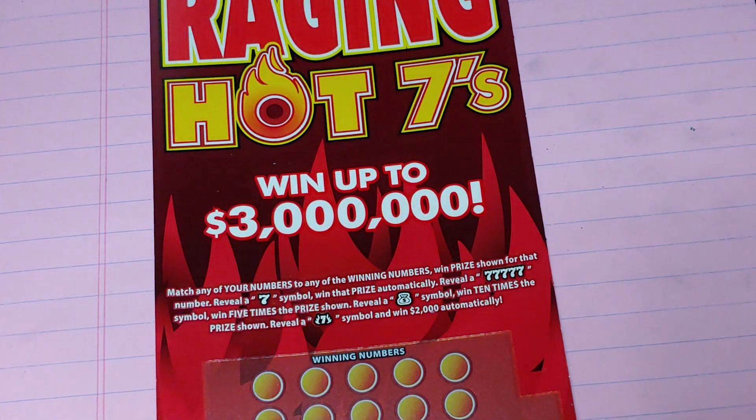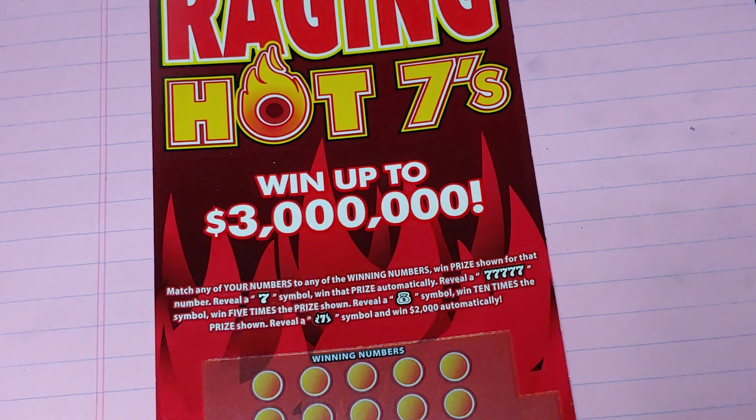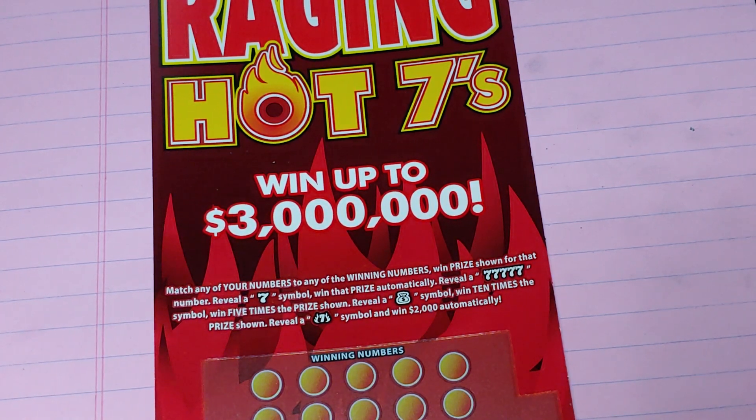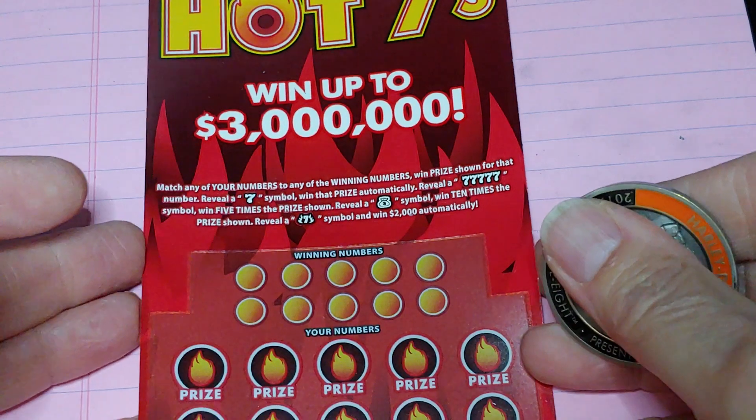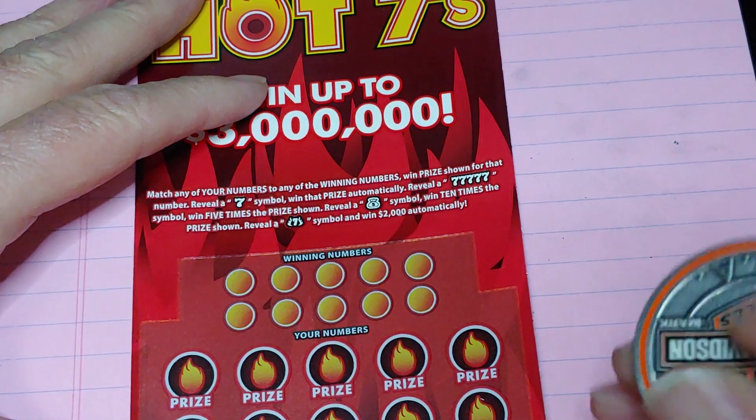So on this one, what are we doing? We're matching your number to the winning number, win that prize, get a 7 for an automatic win, get 5 7s to win 5 times, get the money bag symbol wins 10 times, reveal a flaming 7 and win $2,000. Let's see if we can find that flaming 7 and I can win 2 G's.